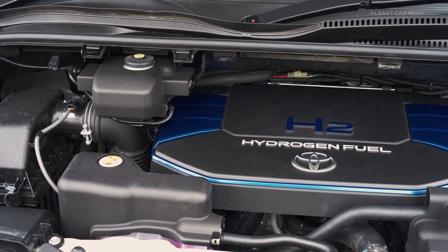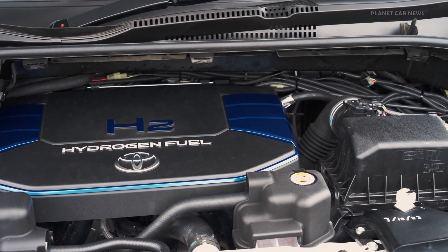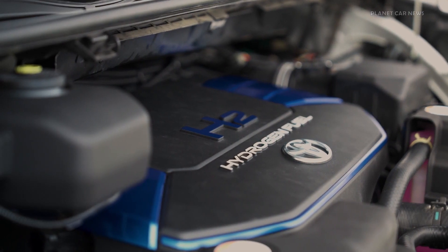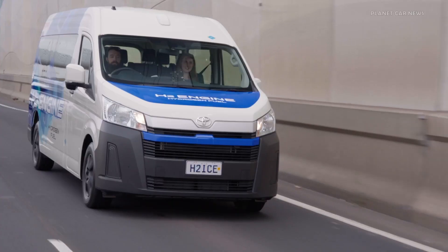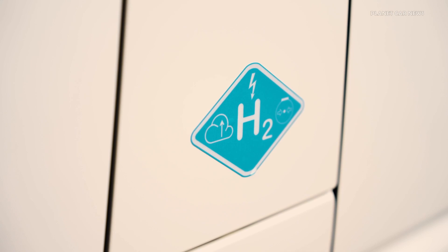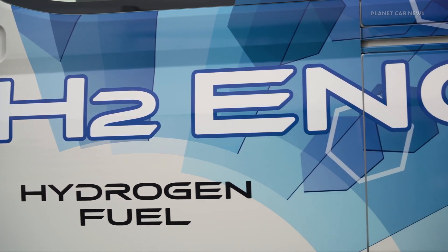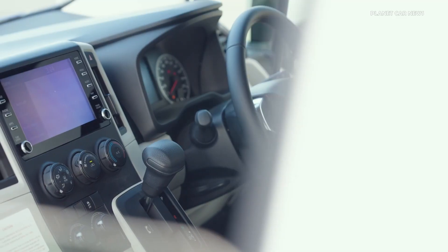Maximum power output of the hydrogen powertrain is 120 kW with a peak torque of 354 Nm. While the hydrogen powertrain results in almost zero CO2 tailpipe emissions, the process of igniting hydrogen in the engine generates small amounts of oxides of nitrogen that have been reduced to meet Euro 6 emission standards using a selective catalytic reduction system.